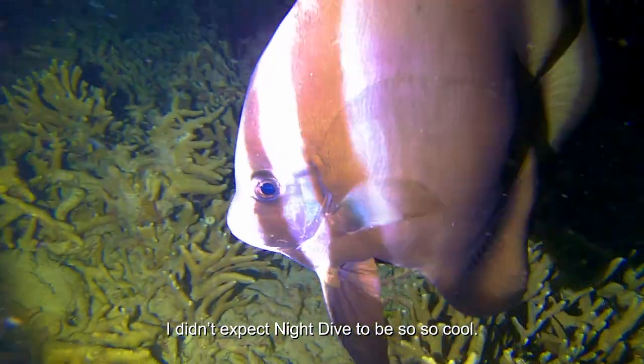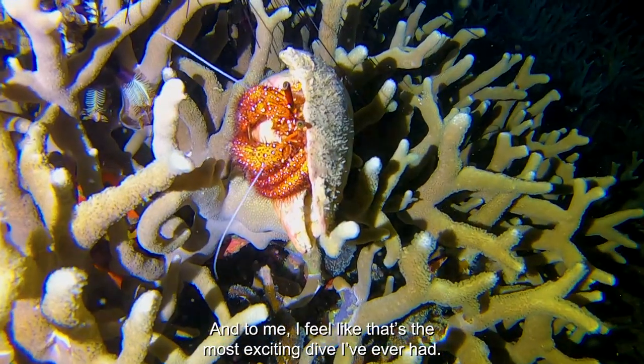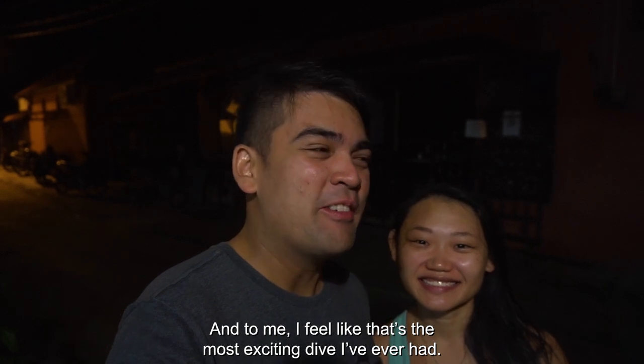I didn't expect the night dive to be so cool, and to me I feel like that's the most exciting dive I've ever had.